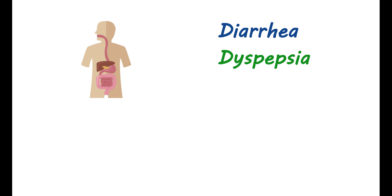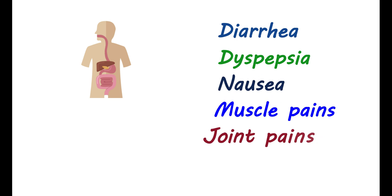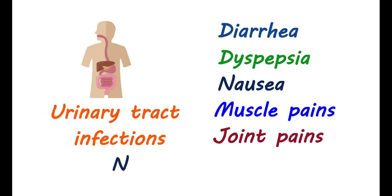Side effects: You may have a few gastrointestinal side effects like diarrhea, dyspepsia, and nausea. This medication can also produce muscle pain as well as joint pain. You may also have urinary tract infections. Nasopharyngitis and insomnia can also be observed.